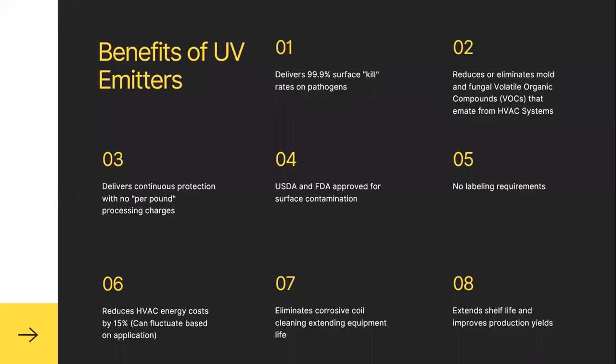Here are the benefits broken down. Number one, they deliver 99.9% surface kill rates on pathogens. Two, they reduce or eliminate mold and fungal volatile organic compounds, VOCs, that emanate from HVAC systems. Three, they deliver continuous protection with no per-pound processing charges — a great savings. Four, they're approved by the USDA and FDA for surface decontamination. Five, no labeling requirements.